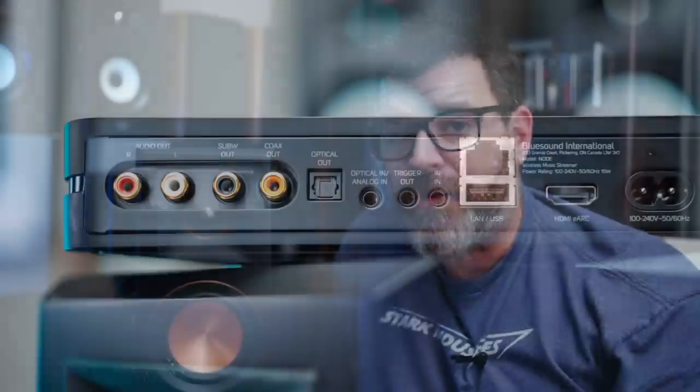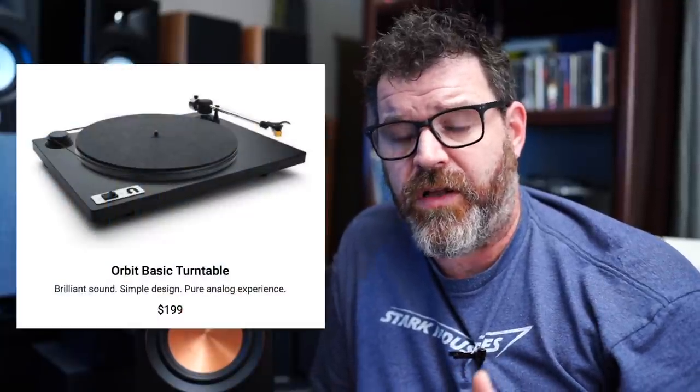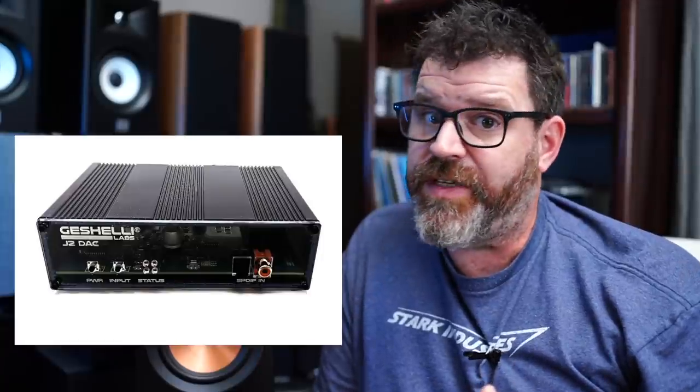At $1,000 you have an entire system with the best streaming software available and the option to add a subwoofer. Later, add a sub for $300 and a U-turn turntable for $250 — now for around $1,500 you have the best streaming service, vinyl, bass management, a subwoofer, and a set of speakers. When you want to step up the DAC, buy yourself a Topping E50, a Geshelli J2, a Denafrips Ares 2, a Modi, or any DAC you like, and digital out of it.